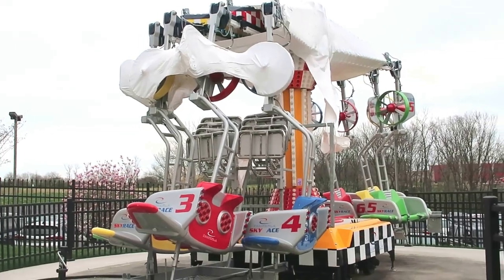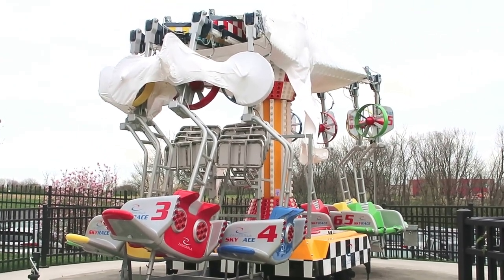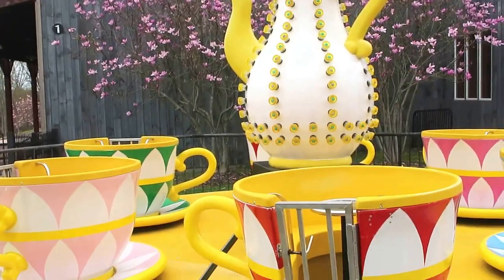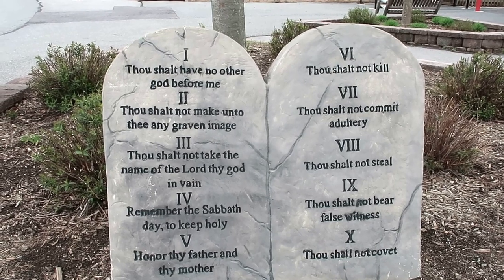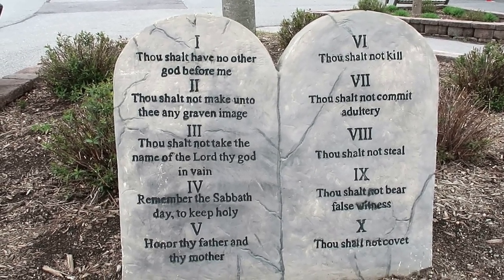Here is a cool little rocket ride for the kids — looks like that one is not open yet either, kind of folded up and still wrapped up for the winter, but that looks like it will be fun too. Who doesn't love a good teacup ride? Really cute. They actually have Ten Commandment tablets here at Adventure Park USA — interesting and very cool.